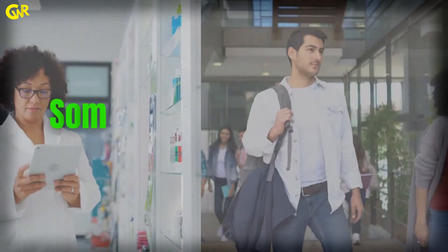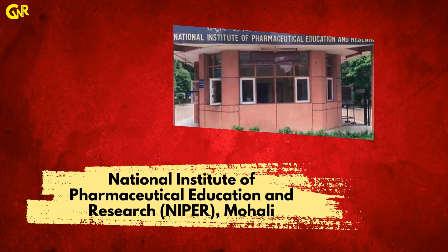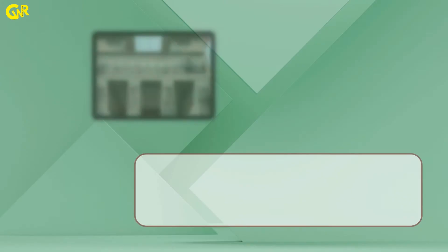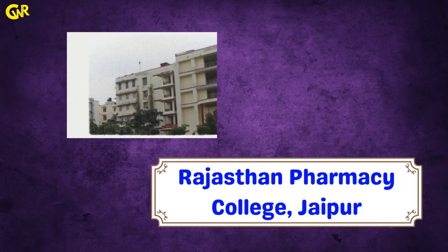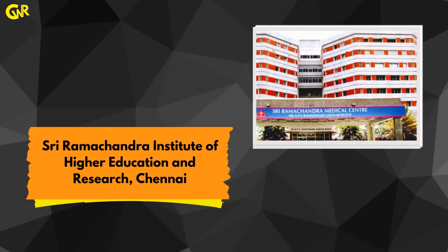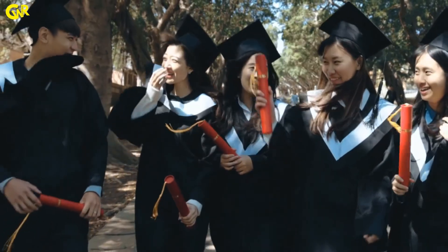Some of the best colleges for BPHARMA include Jamia Hamdard, National Institute of Pharmaceutical Education and Research, Manipal College of Pharmaceutical Sciences, Institute of Chemical Technology, Birla Institute of Technology and Science, Rajasthan Pharmacy College, Shriramchandra Institute of Higher Education and Research, and Madras Medical College.